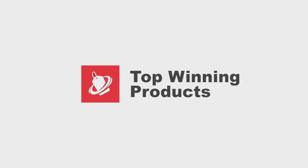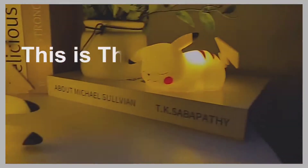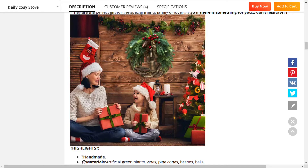Hey, this is the top winning products channel. Every day we look for new products to sell. This is the best product of the day. Our next product is the farmhouse Christmas wreath.